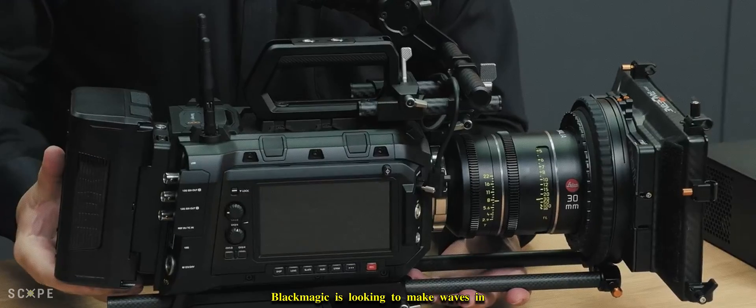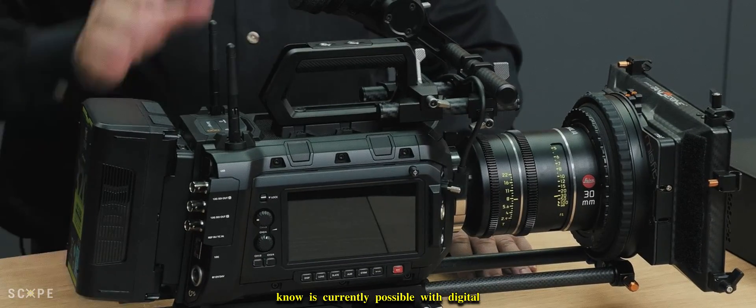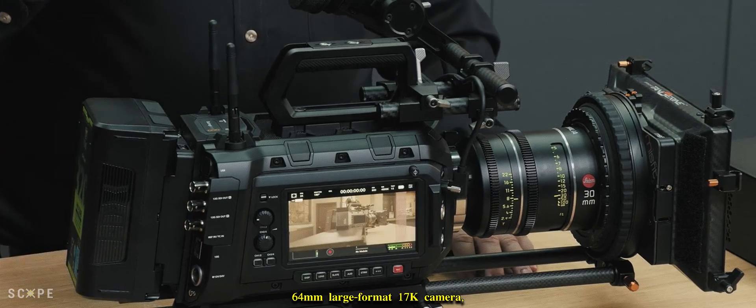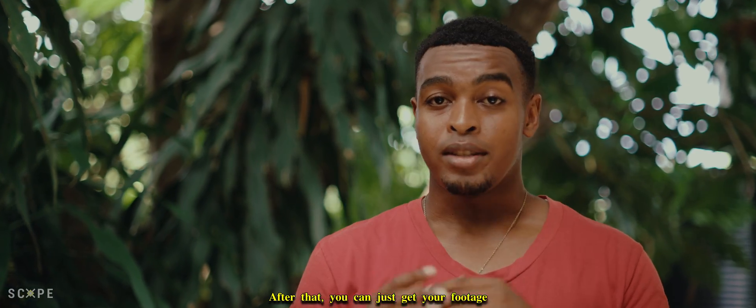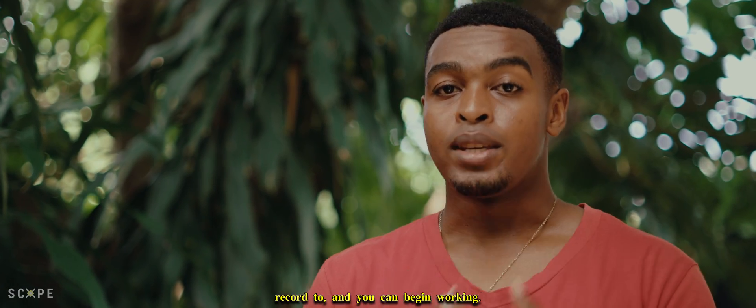Blackmagic is looking to make waves in the industry, pushing the standard of what's currently possible with digital cameras with the new 64mm large-format 17K camera — basically erasing the need to process and scan physical film stocks and convert them to digital. Blackmagic is looking to make that entire process one step: press record. After that, you can just get your footage from whatever storage media you choose and begin working.